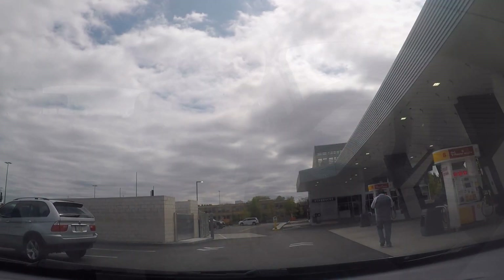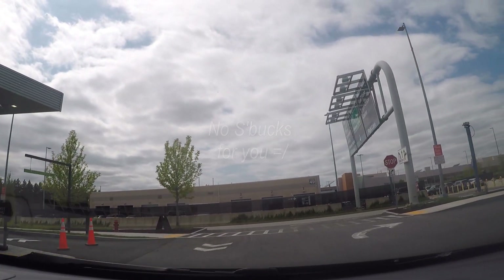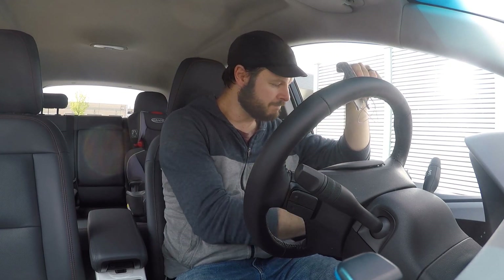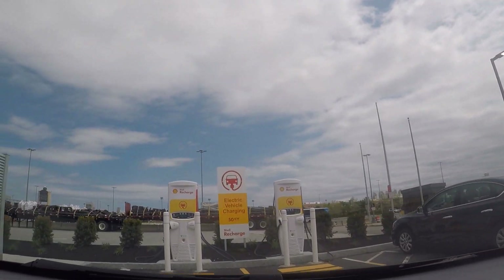We have a complimentary two-stall 50 kilowatt Shell Recharge site here in Boston, and nothing is open, so unfortunately Coffee in Kilowatts this week is really just the kilowatt — we have no coffee, but we do have face masks, Purell, wipes. Stations are online, let's plug it in.